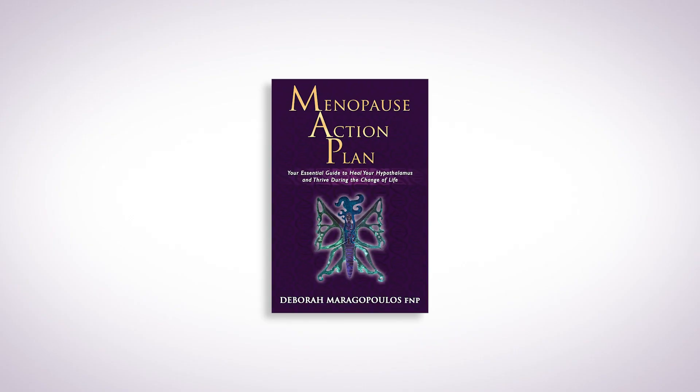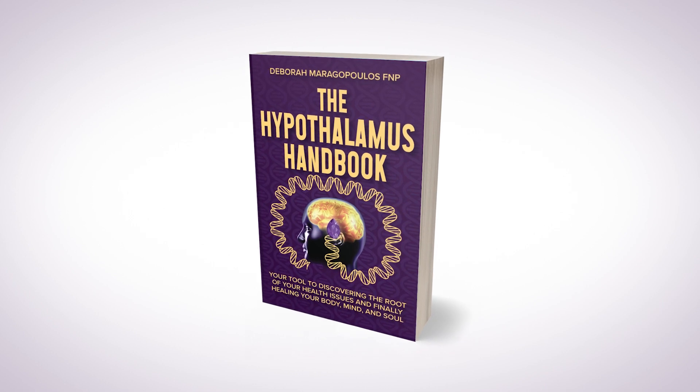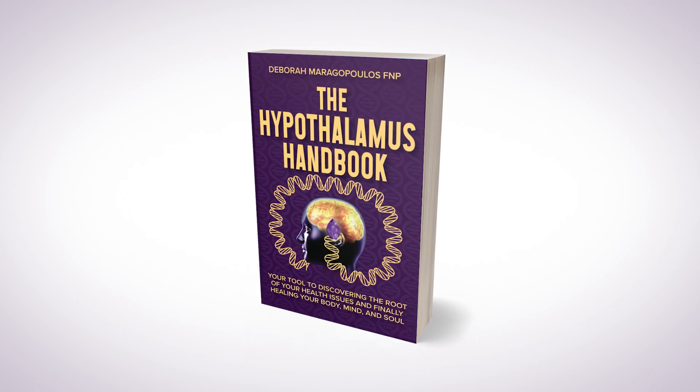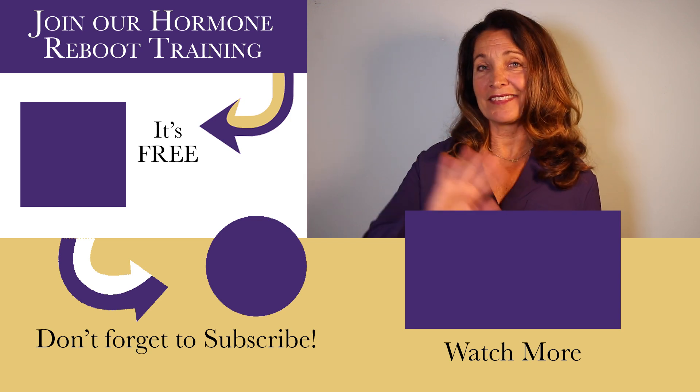If you have any questions about what are the best hormones for menopause, my Menopause Action Plan book goes over every one of the hormones — estrogen, progesterone, testosterone, DHEA, growth hormone, and thyroid hormone. I also talk about menopause extensively in regards to hypothalamic dysfunction and hormone replacement therapy in my newest book, The Hypothalamus Handbook. And if you'd like to join our hormone reboot training, you can get discounts on both Genesys Gold and Genpro. I'll see you in the next video.